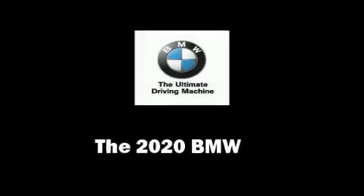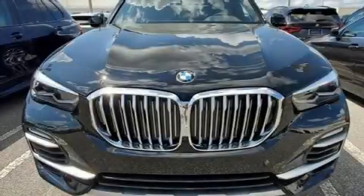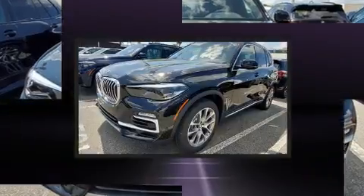Introducing the 2020 BMW X5. It features an automatic transmission, rear-wheel drive, and a 3.0-liter 6-cylinder engine.